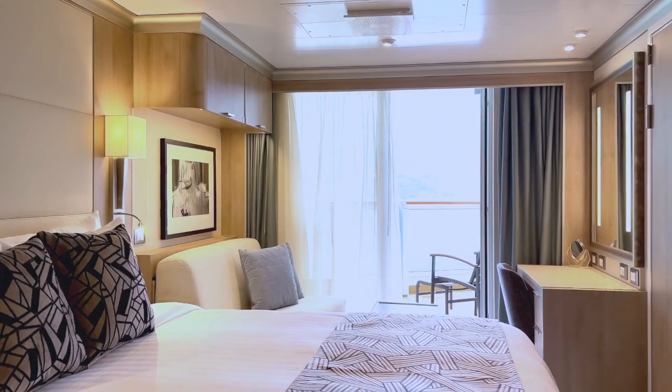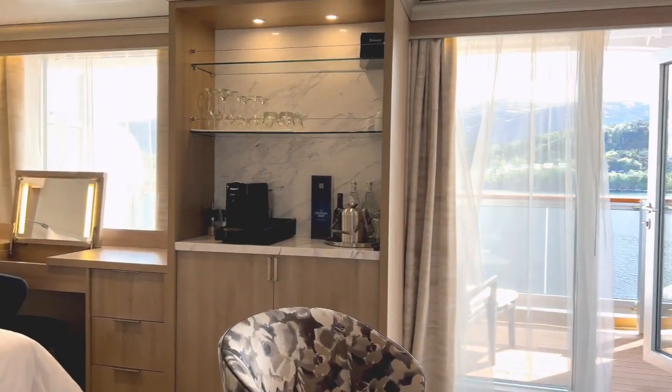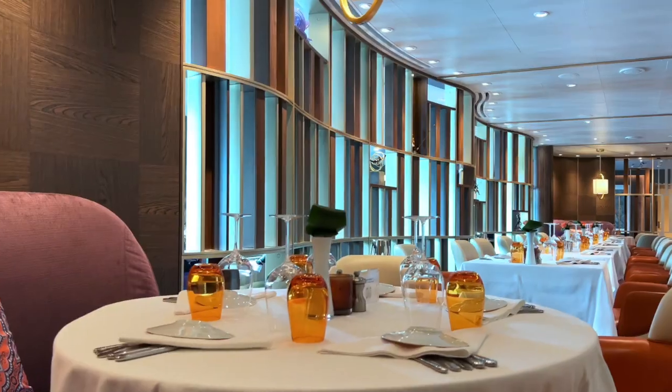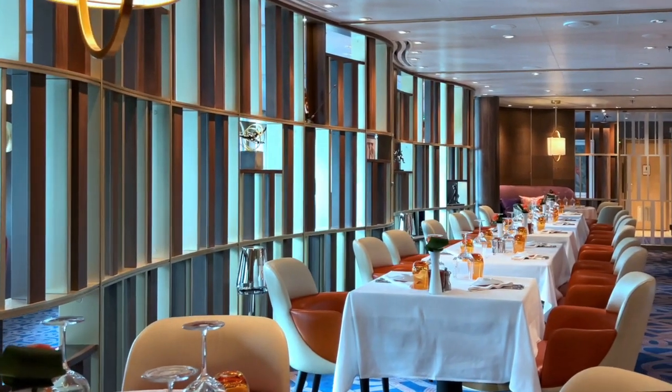Most guests stay in cosy veranda staterooms, but there are also larger suites for guests who like more space. Those guests can also enjoy the exclusive Club Orange restaurant and concierge lounges.